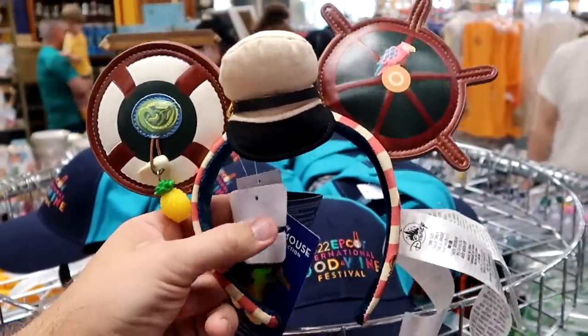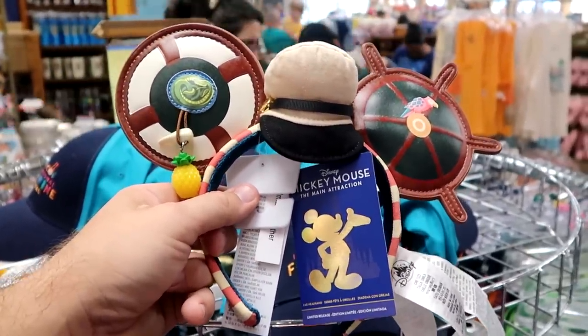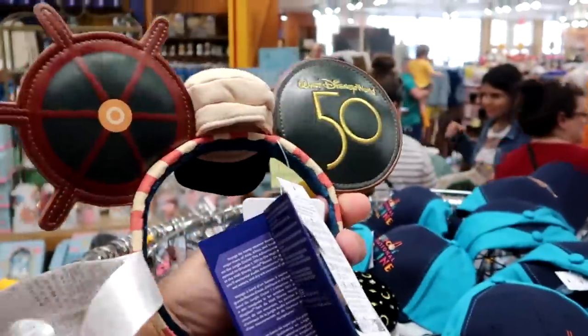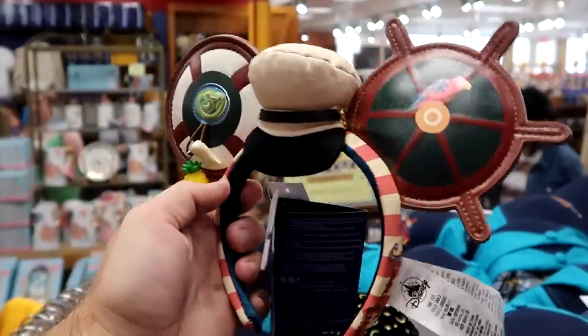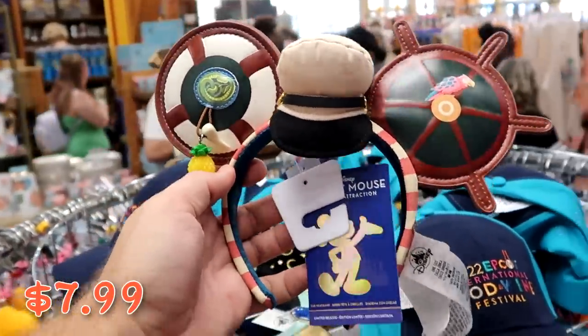For the 50th anniversary they have the Disney Mickey Mouse Main Attraction ears for the Jungle Cruise — featuring the Jungle Cruise skipper hat, a little pineapple, and the ship's wheel, with 'Jungle Cruise' embroidered on the side and a 50th anniversary embroidery. Originally $35, now $7.99.